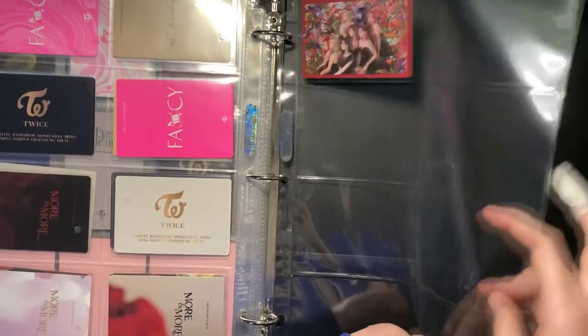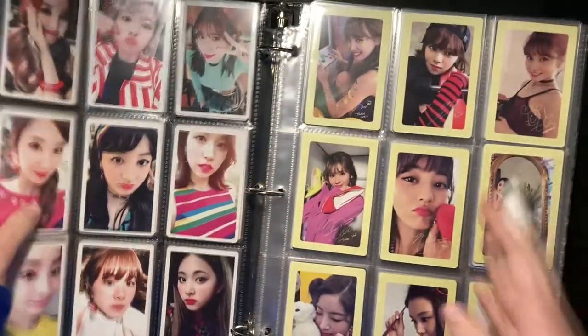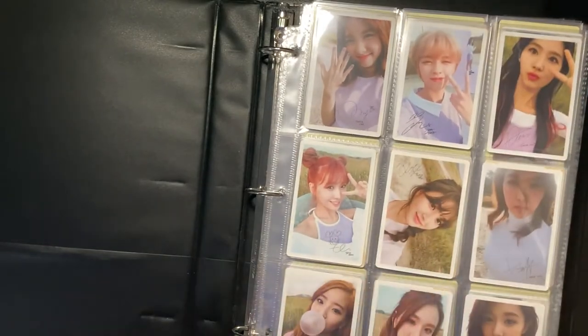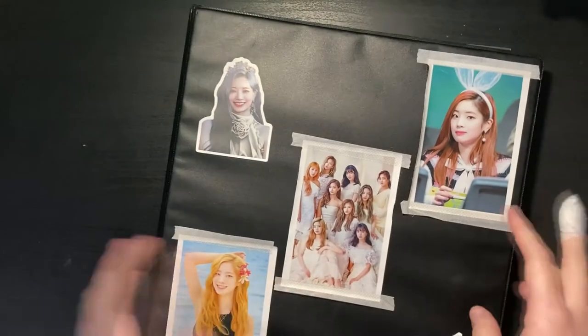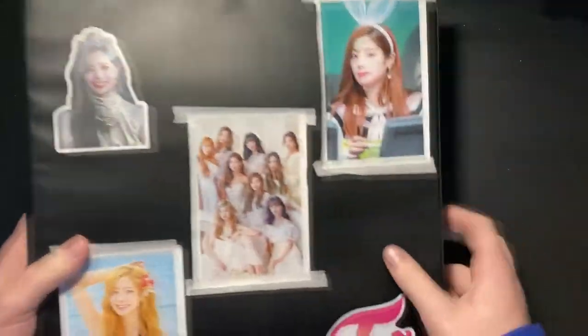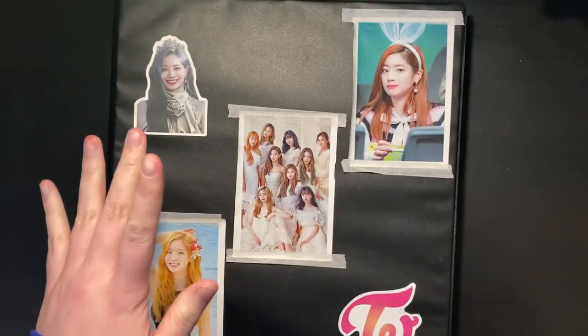There's just this lonely one on the last page. That was a quick flip through since I forgot this binder — that makes it five binders, and soon I'll have six. I don't go through this one often so I don't really count it in my collection, but it still has a lot of stuff in it.